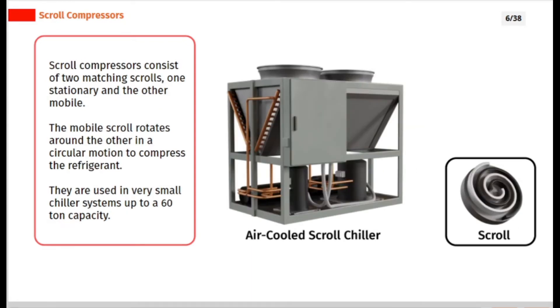Scroll compressors consist of two matching scrolls, one stationary and the other mobile. The mobile scroll rotates around the other in a circular motion to compress the refrigerant. They are used in very small chiller systems up to a 60 ton capacity.